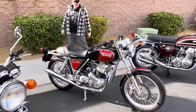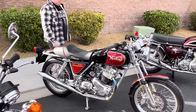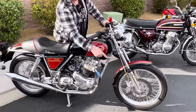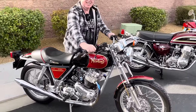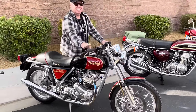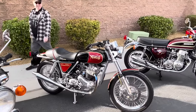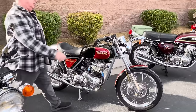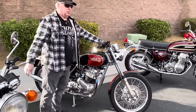Starting the Norton — twin pipes, two cylinders. Look at this baby vibrate. It sounds even tougher than it looks. It's a good running bike.